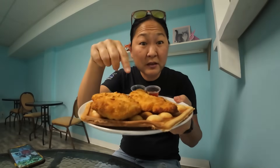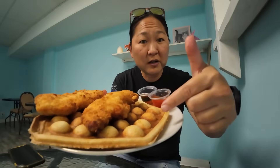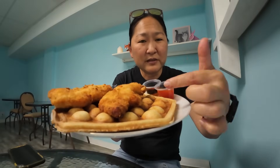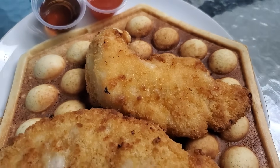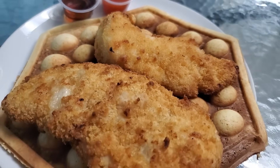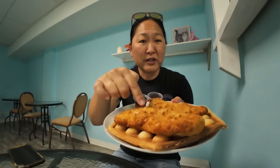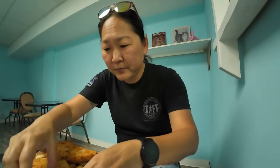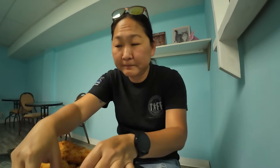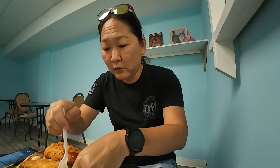Next up we ordered the chicken waffles. But instead of regular waffles, you get the Asian bubble waffles that you see a lot when you travel in Asia. The smell is amazing — like your typical sweet, crunchy, sugary waffle smell. It's got two huge pieces of chicken. She gives you some hot sauce for your chicken and some real maple syrup. The waffle is very thin but it's got that bubble — I've never had one before.